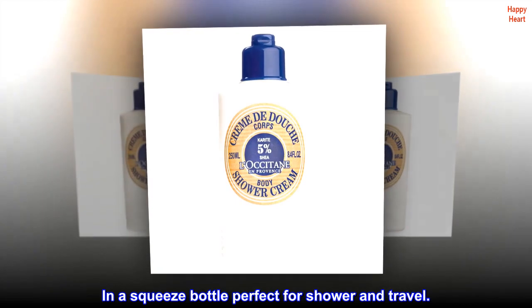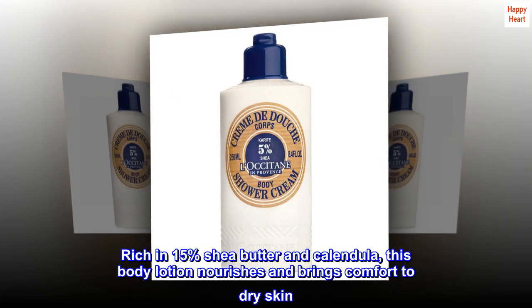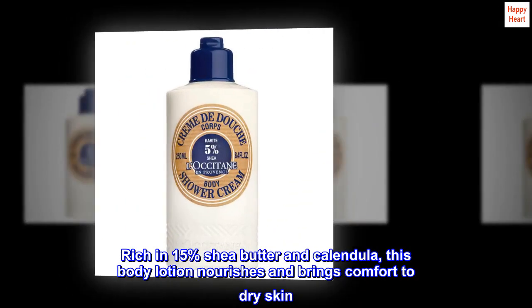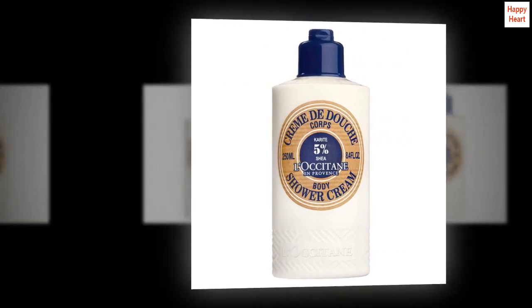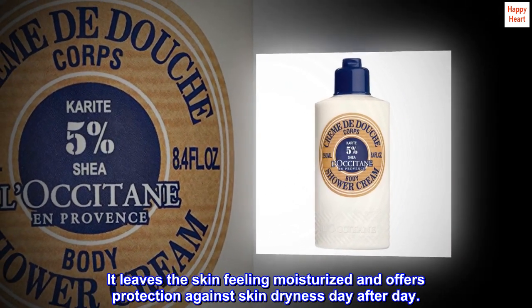Available in a squeeze bottle perfect for shower and travel. Rich in 15% shea butter and calendula, this body lotion nourishes and brings comfort to dry skin, leaving it feeling moisturized and offering protection against skin dryness day after day.